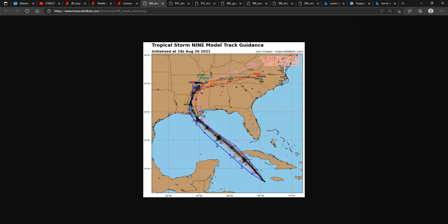Right now the models remain the same, all kind of clustering together. With an invest, it doesn't really have a low-level circulation, so it's harder to detect where the system will go. Two days ago the track was turning into this area, then it shifted more into the Corpus Christi and Brownsville area, yesterday shifted over Houston, and now today it shifted over Louisiana.